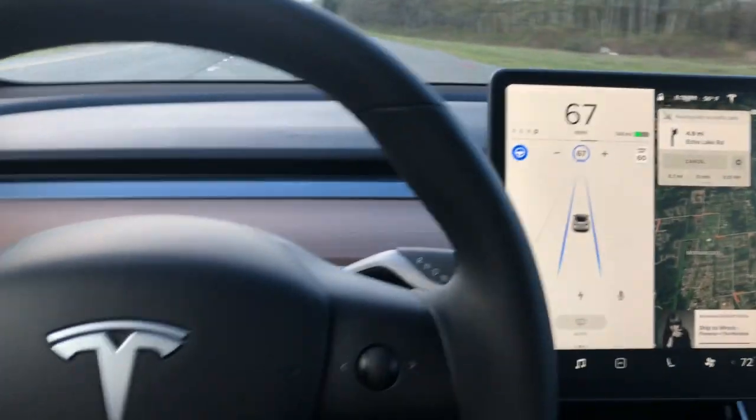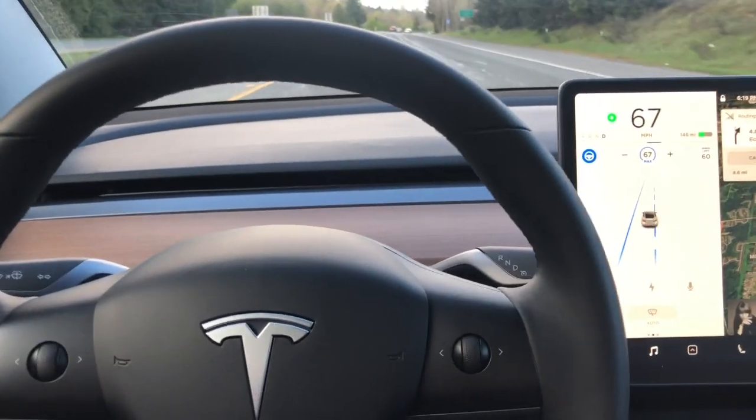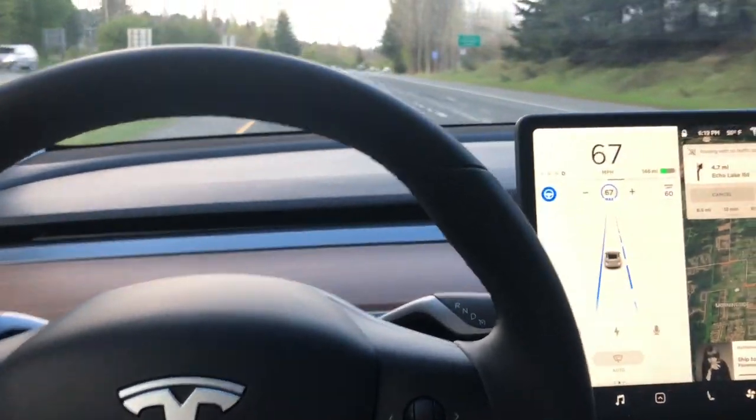If I want to move back over again — on the enhanced autopilot, you can see it go to the dotted line. It moves over on its own. I'm not doing anything but putting the blinker on. It's pretty remarkable.